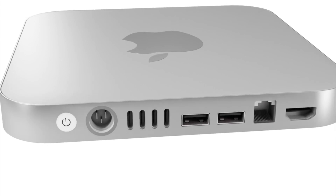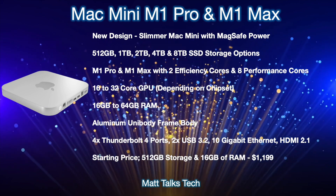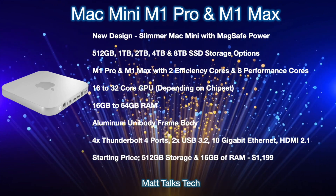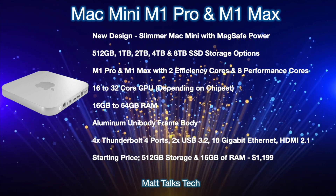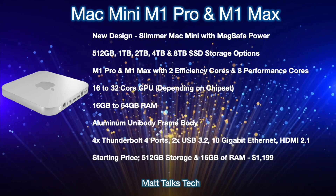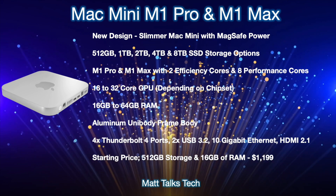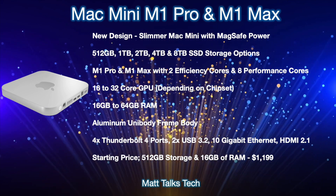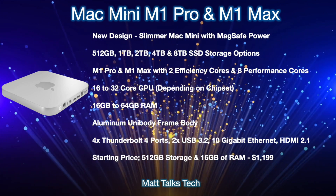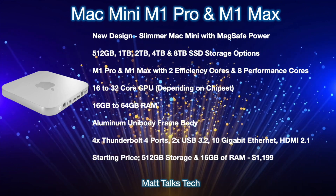Here's a summary of what the 2022 Mac mini is expected to offer. These features and specs are subject to change, but most likely the new Mac mini M1X will get a brand new slimmer design, as seen in the renders. One of the big top features is a new MagSafe power connector on the back, similar to the 24-inch iMac. Inside, you'll have the ability to choose from 512 gigabytes up to 8 terabytes of SSD storage — that's 512GB, 1TB, 2TB, 4TB, and 8TB options.